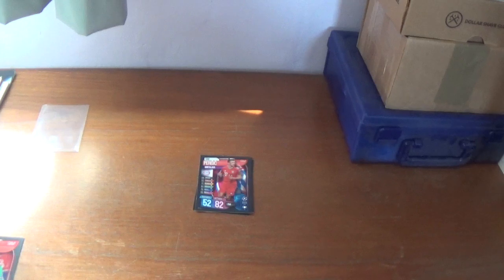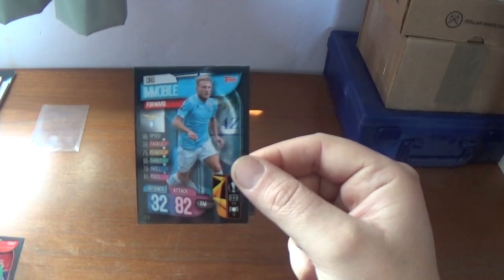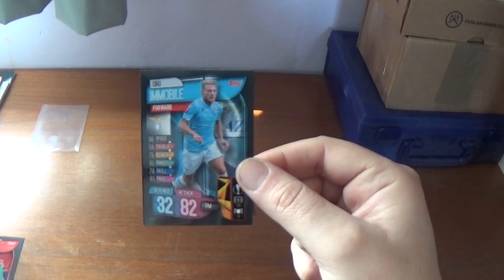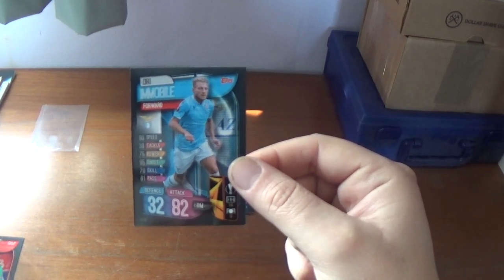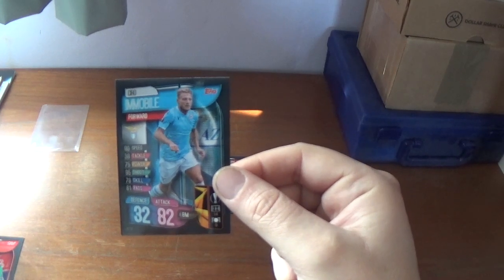The fourth one, numbered LAZ13 — apologies, the letters and numbers are very small in the bottom left corner — this one is Ciro Immobile, the fantastic Lazio striker, Italian international. Banging in the goals in Serie A for Lazio, who are absolutely flying this season as they chase Juventus and Inter Milan for the Scudetto. Defence 32, attack 82, 8 million euros his value.